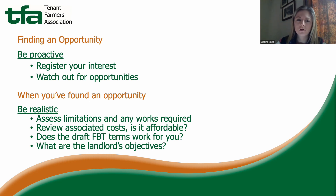It goes without saying that the wider the geographical area you're willing to consider, the better your chance of finding an opportunity. Once you've found one, it's important to attend the viewing day, have a good look around the farm, and be realistic about its physical limitations and what farming system will work there. Also think about what works will need completing for your proposed system.